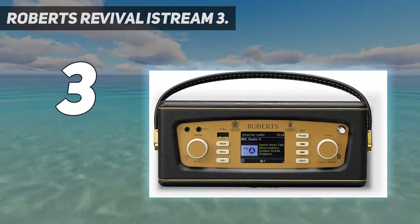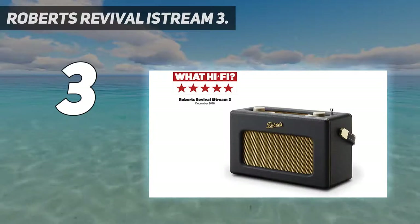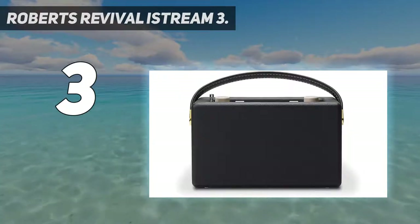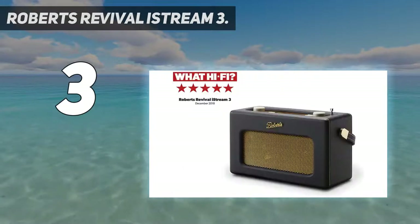Sonically, it's beautifully rich with a focus on the midrange — essential when listening to the vocal-heavy medium of radio. There's also great rhythmic agility and a nice sense of sonic organization that makes this radio stand out from the crowd.